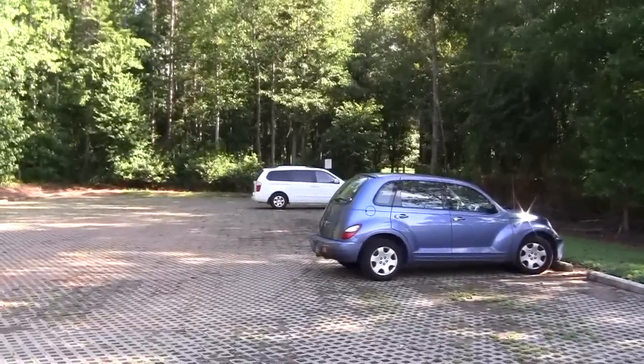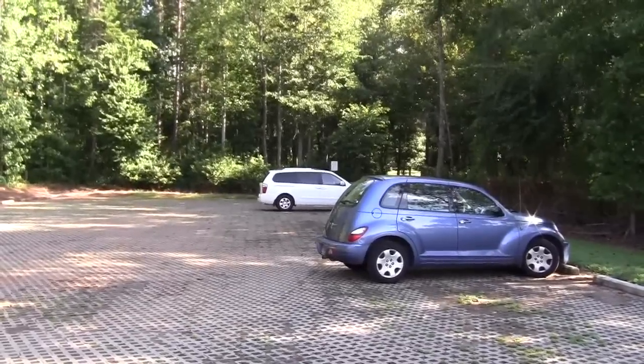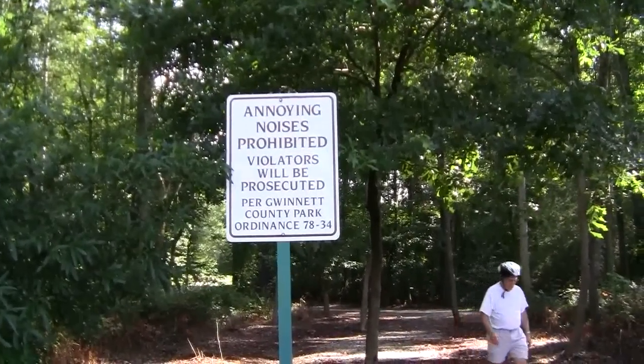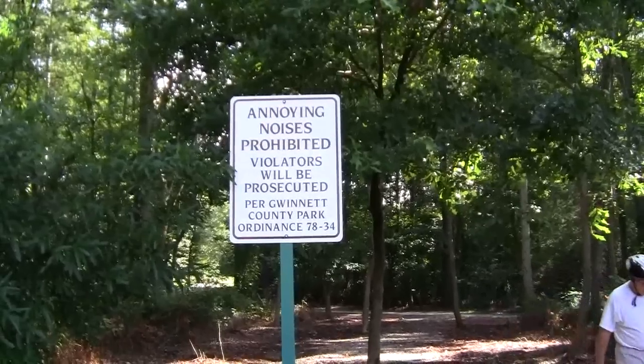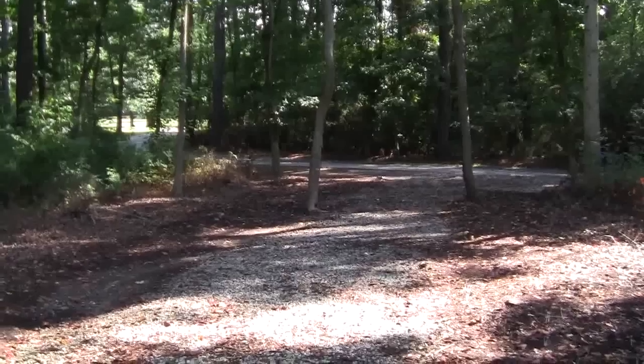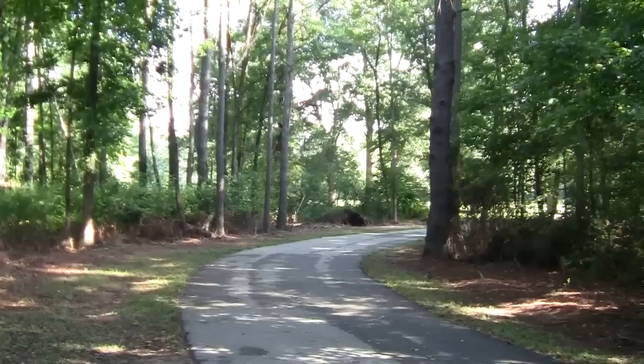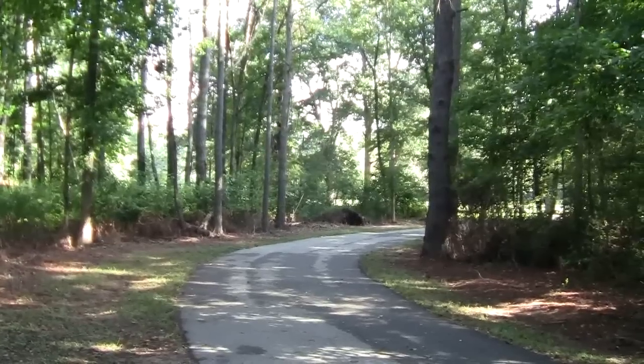One nice thing about this park — if you get here early enough, you can park in the shade. I'm headed from the parking lot to the main trail. I'm now getting on the main trail by the parking lot.